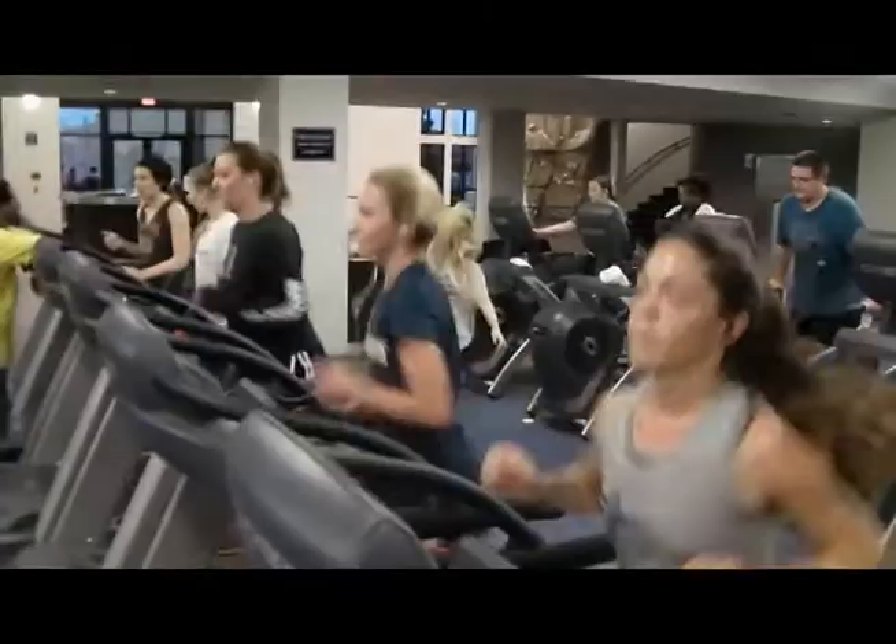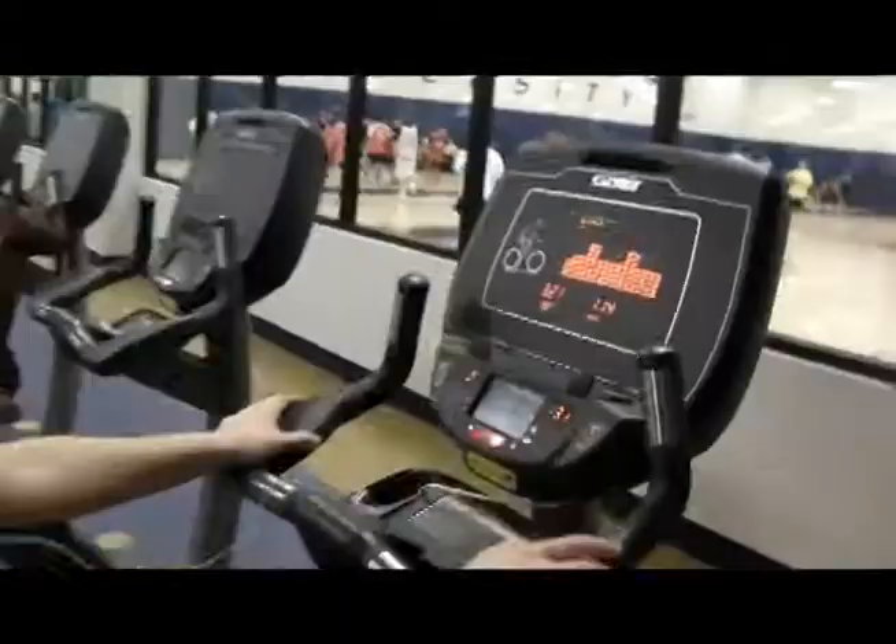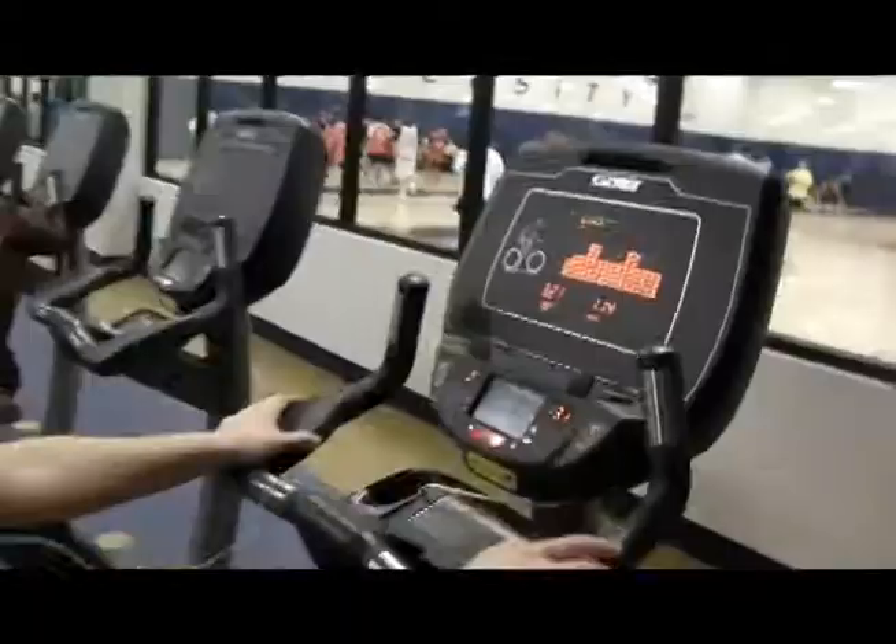California Baptist University recently opened a new recreation center in a renovated building that was part of the old Adams Plaza on Adams Street, just off the 91 freeway.